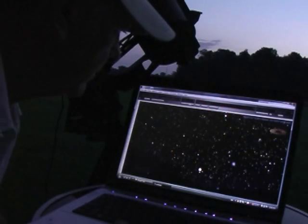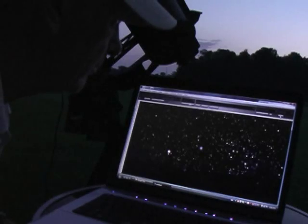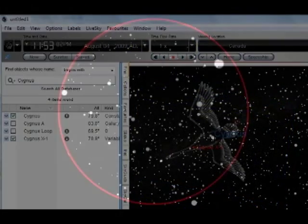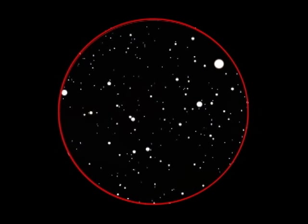I use astronomy software to locate objects like this. There are a number of astronomy software packages available; I am using Starry Night. With the software running on my laptop, I have set up a view that allows me to compare what I am seeing through my telescope to the star field showing on the computer screen. With Eta Cygni at one edge of the field of view, Cygnus X1 is visible close to the center. We have found a black hole.